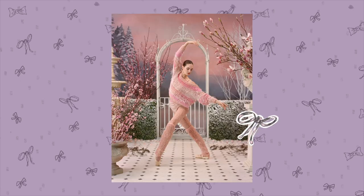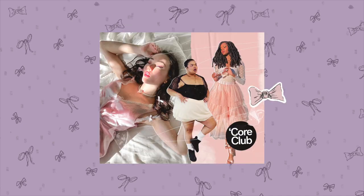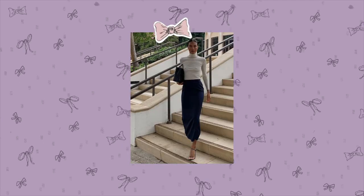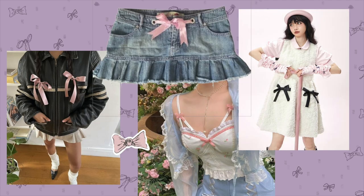Some of the items that make up ballet core are: leg warmers, ballet flats, mini skirts, wrap skirts and wrap tops, tights, pastel colors, flowy maxi skirts, satin and tulle, corsets, and ribbons.